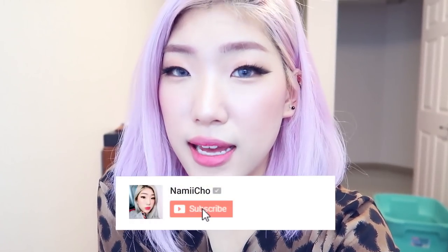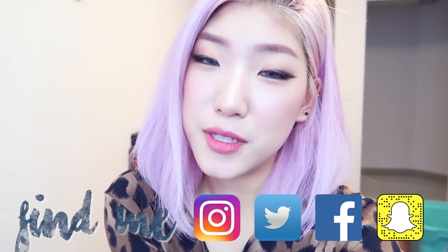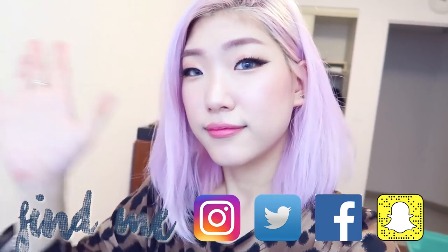If you enjoyed this video, please like it and press the bell. You can also find me on Instagram, Twitter, Facebook, and Snapchat. I'll see you soon — bye bye!